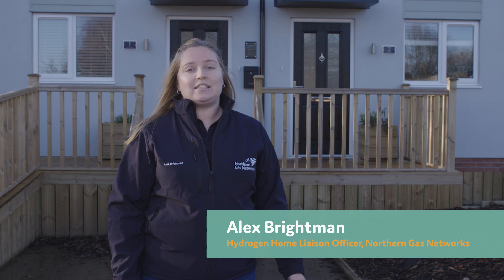Hi, I'm Alex and I'm here at Hydrogen Homes today, which is near Gateshead. These hydrogen homes have hydrogen appliances inside them. My job is to show visitors around and show how they work differently to the normal natural gas ones that you have at home today. But before we go in, let me tell you why we're looking at possibly changing from natural gas to hydrogen.